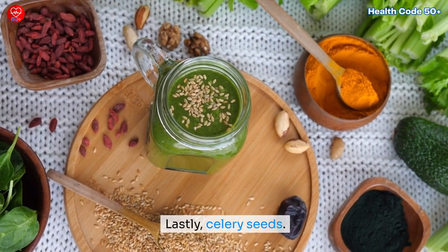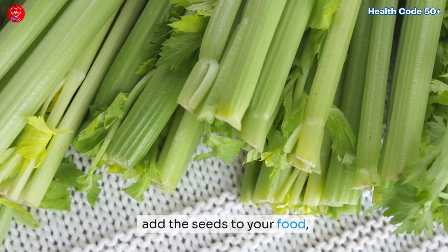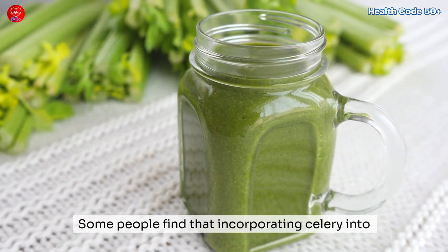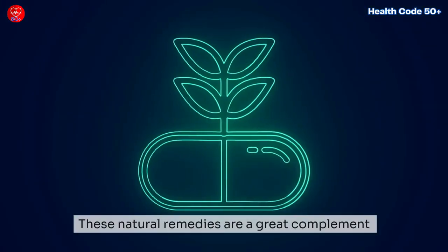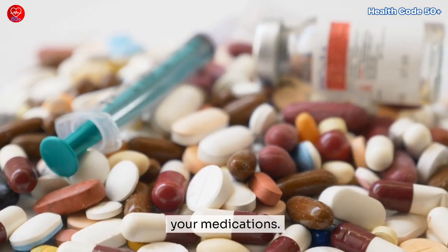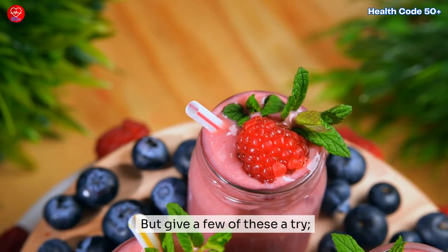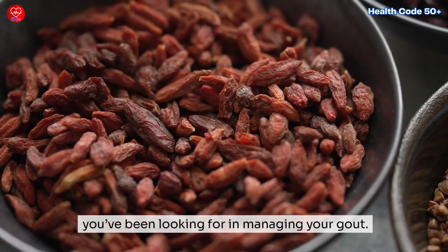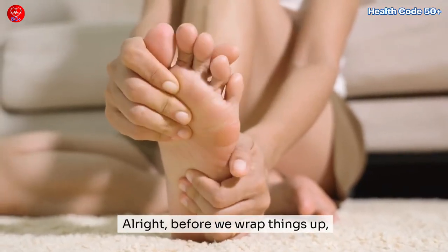Celery seeds: these little guys have some serious anti-inflammatory properties. You can eat raw celery, add the seeds to your food, or take a celery seed extract supplement. Some people find that incorporating celery into their diet helps reduce the frequency and intensity of gout flare-ups. These natural remedies are a great complement to your standard treatment, but they're not a replacement for your medications. Always check in with your doctor to make sure any new remedies fit into your treatment plan.